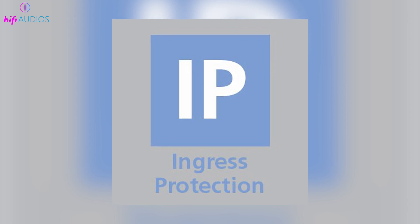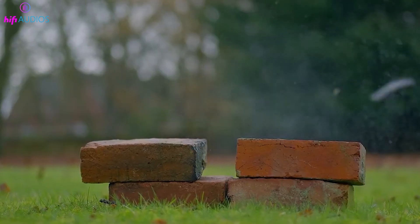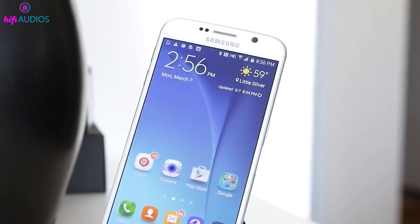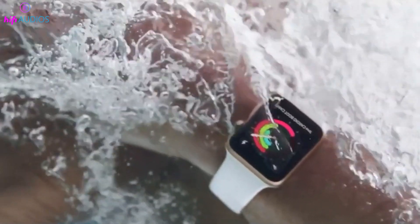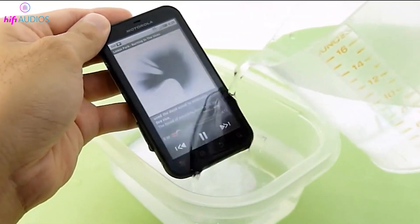IP stands for ingress protection, indicating how well an electronic device can resist external particles like dust and water. These devices are vulnerable to such elements, so a high IP rating, signifying strong protection, is crucial for their longevity.